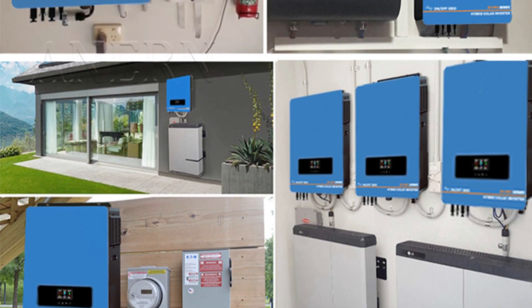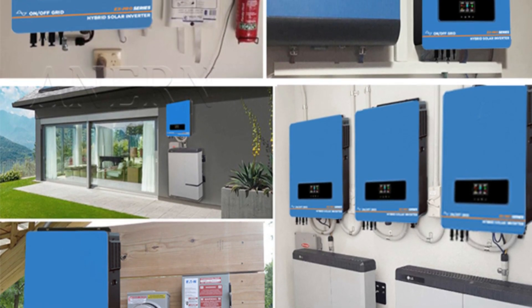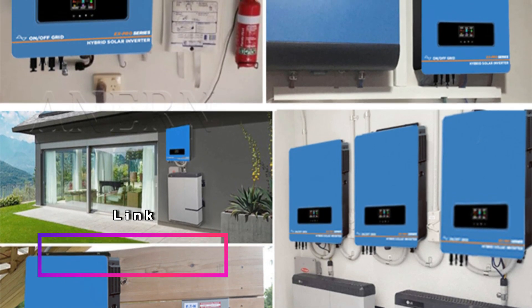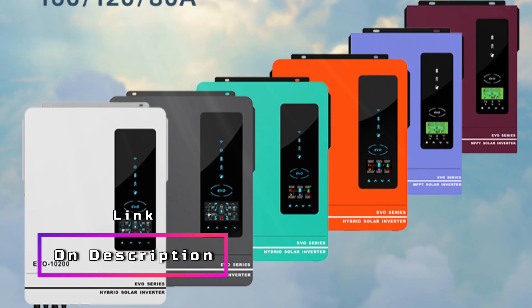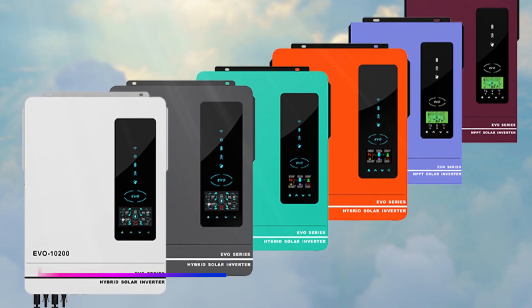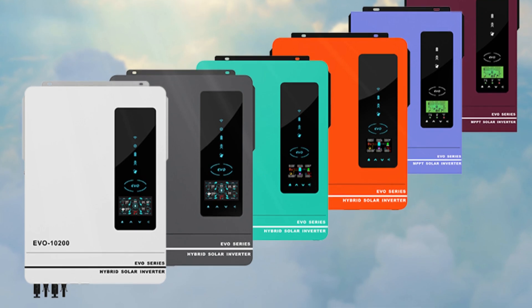This technology ensures optimal solar energy harvesting by tracking the maximum power point, maximizing the efficiency of the system and enhancing overall performance. Featuring a pure sine wave output at 230V, these inverters provide high-quality and stable power supply to connected devices, making them suitable for sensitive electronics. The pure sine wave output ensures smooth and uninterrupted operation, protecting valuable equipment.